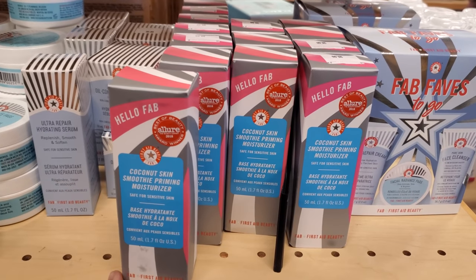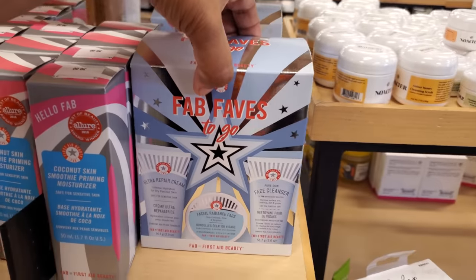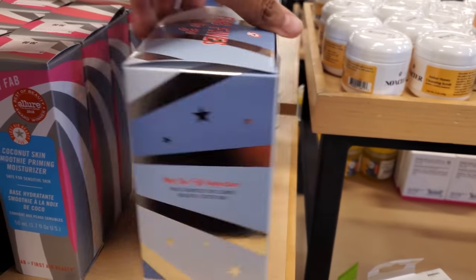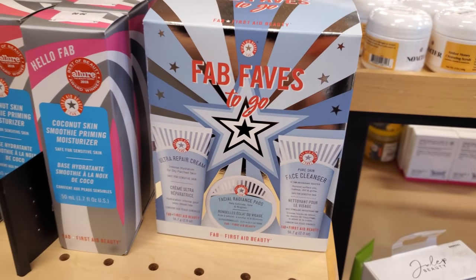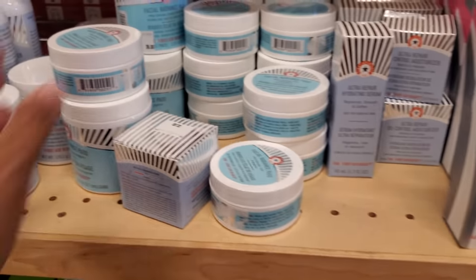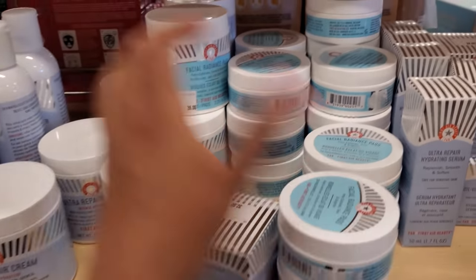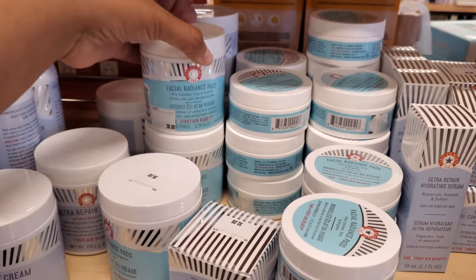$30 coconut skin-smoothing moisturizer. Looks like you get a cleanser, pads, and a little moisturizer in that one — $30. And for the pads by itself, $18. And this one's $36 — just a little larger one.